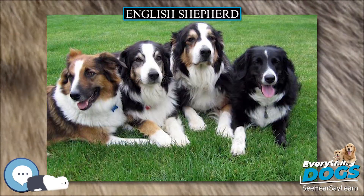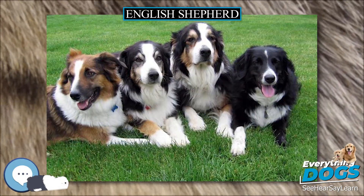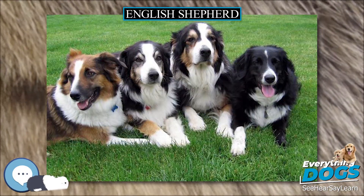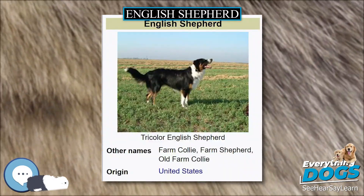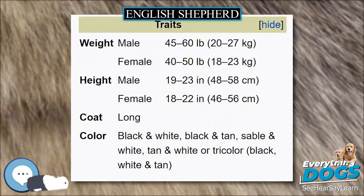The English Shepherd is a highly intelligent, all-around farm dog, being used as a herding dog, livestock guardian, farm watchdog, hunting dog, vermin eradicator, and a child's companion.